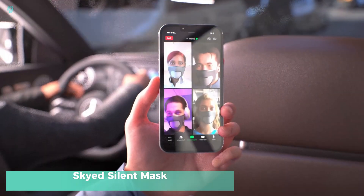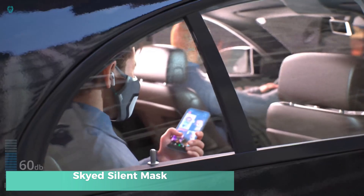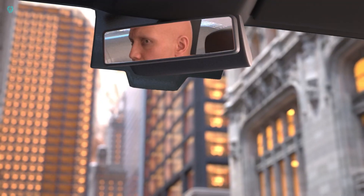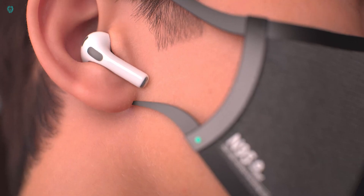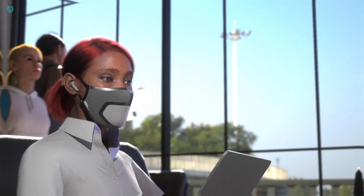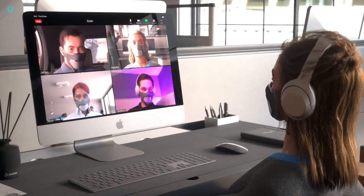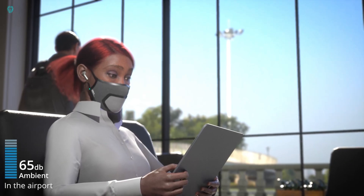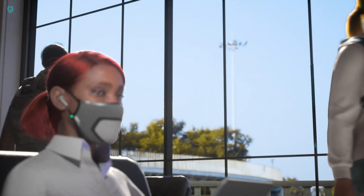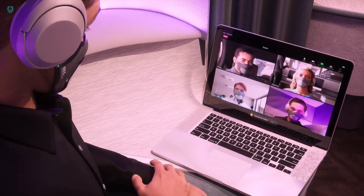The Skyed Silent Mask is an innovative solution that ensures your conversations remain private and undisturbed. As you speak, this mask forms a sound barrier around your mouth, absorbing up to 80% of the vibrations. Powered by cutting-edge aeronautical technology, it allows you to communicate freely without worrying about eavesdropping or disturbing others. Equipped with a bone conductor microphone, the mask captures your speech with crystal clarity while effectively blocking out background noise, ensuring confidential calls even in busy environments.